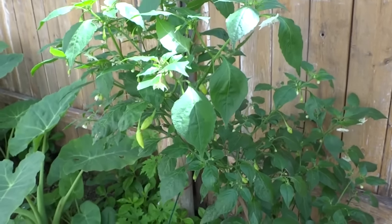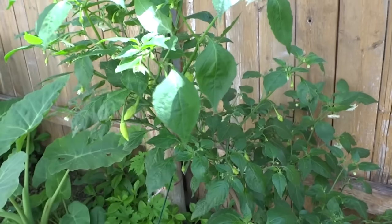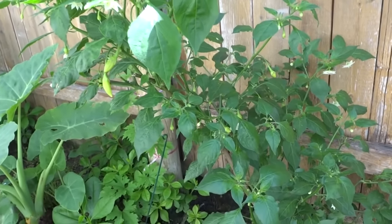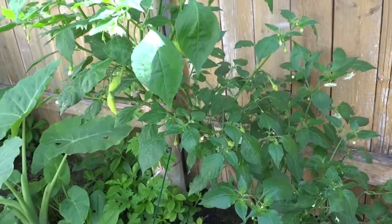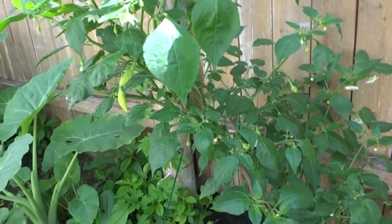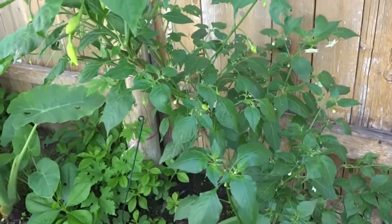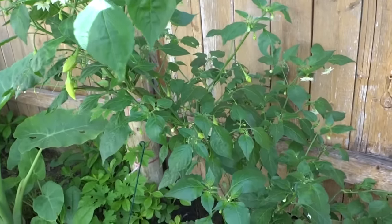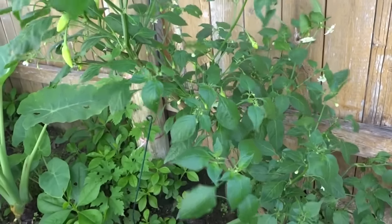Hey everybody, today is April 30th and it's been quite a while since my last update. The reason for that was a big frost problem — I was too anxious to put the plants outside, and when I did that too early, frost came and almost destroyed everything. Then after the plants recovered, I had an aphids infestation that set the plants back even further.